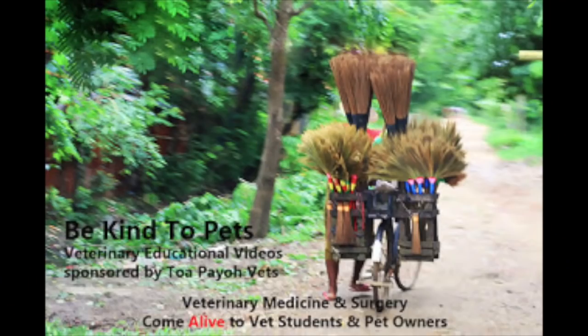This is a Be Kind to Pets veterinary educational video sponsored by TopioVets. Veterinary medicine and surgery come alive to vet students and pet owners.